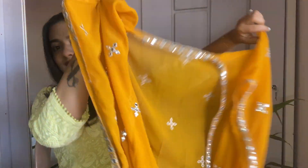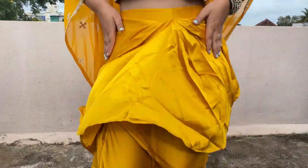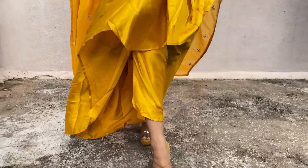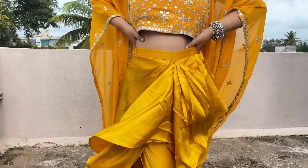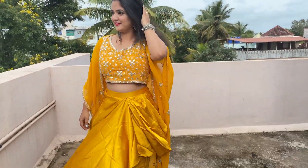It is a full long cape. The color is so vibrant and so festive. You can see in the next clip I've tried it on and it is looking so gorgeous.